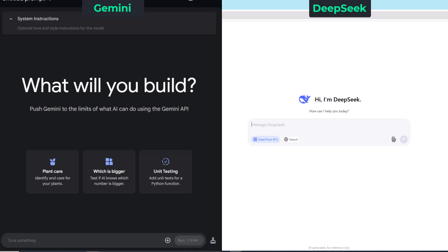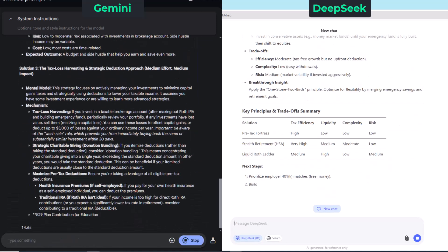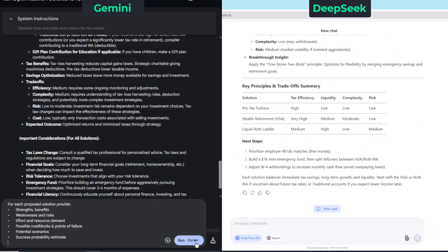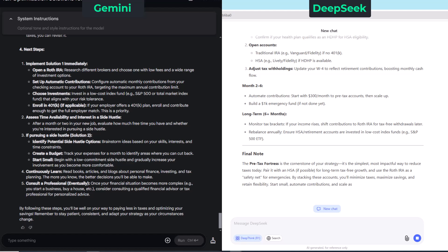Time for round three — we want to pay less taxes and optimize our savings. So one more time, let's go ahead and add in our first step, then we'll add in our second, and now the third step. And there you have it.